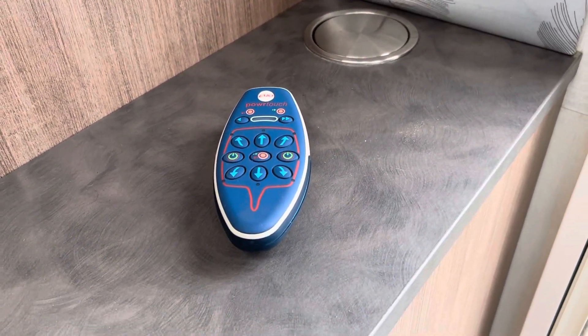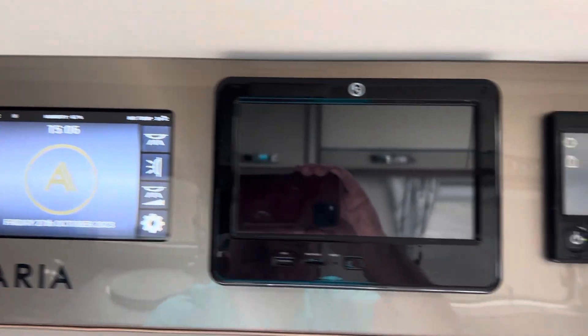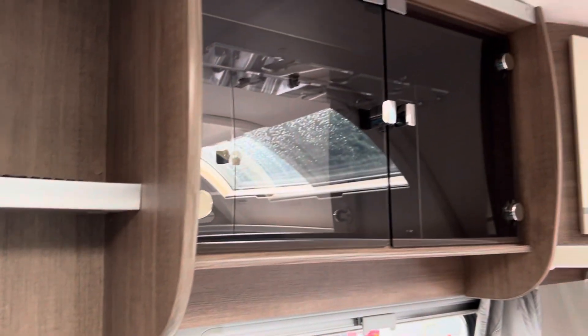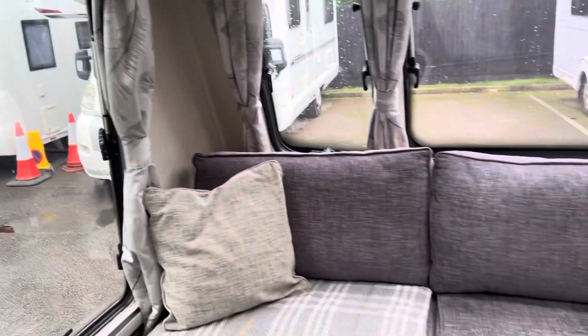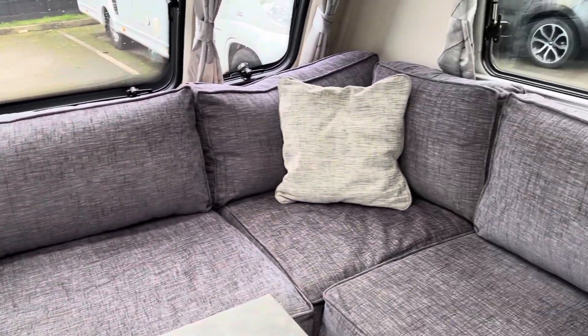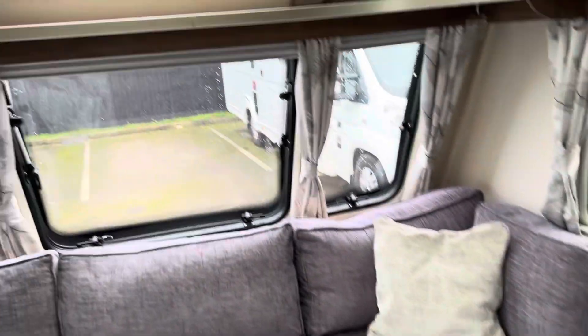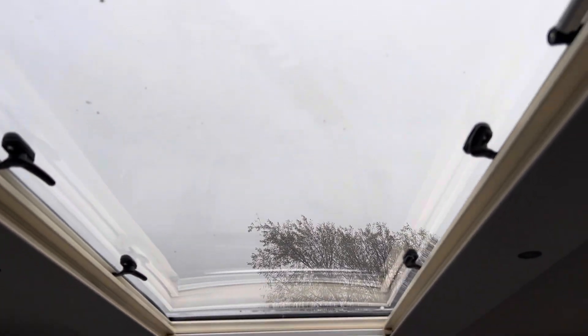It's also got a motor mover — it's got a two axle motor mover — and plenty of storage. As you can see, that's the levelling system there. Now this dining space does turn into a good sized double bed. It's your dining table which folds away and goes into this cupboard here. All the windows have got blackout blinds and it's very bright in here, really nice and airy.